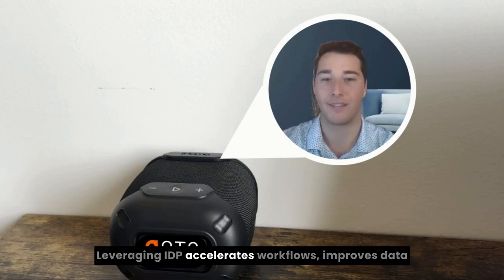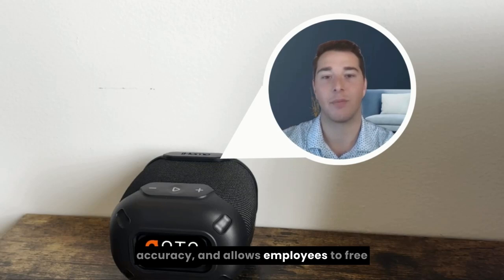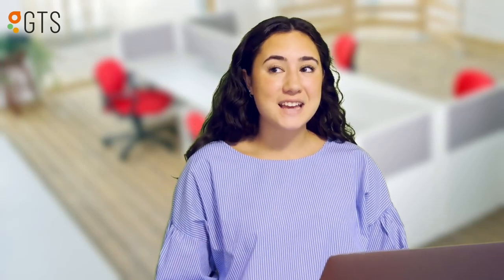Leveraging IDP accelerates workflows, improves data accuracy, and allows employees to free up time for more complex tasks throughout the day. That solution actually sounds really helpful. Thanks, GTS.